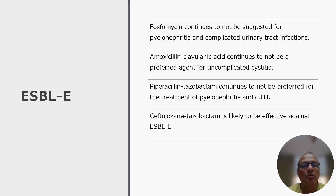Update 2: Amoxicillin-clavulanic acid continues to not be a preferred agent for uncomplicated ESBL-producing cystitis. Update 3: Piperacillin-tazobactam continues to not be preferred for the treatment of pyelonephritis and complicated UTI.